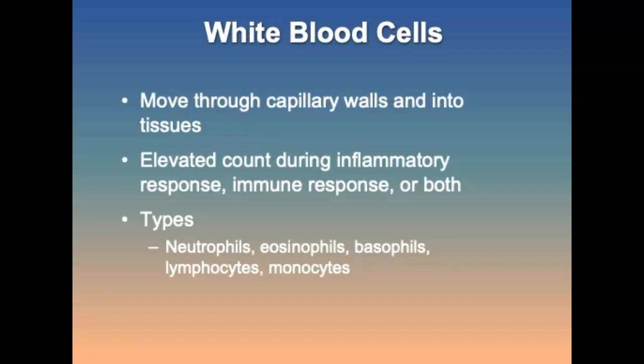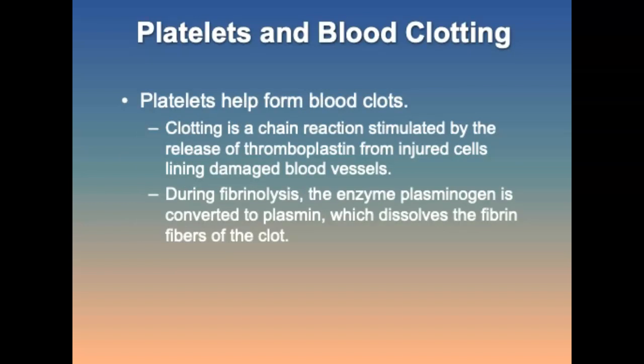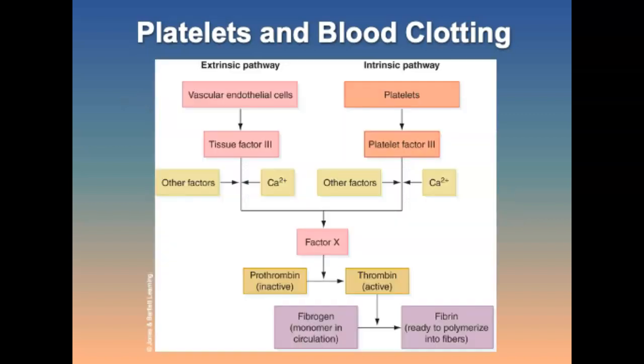White blood cells move through capillary walls into the tissues, with an elevated count during inflammatory or immune responses. Platelets are the key component in the formation of clots or coagulation; their production is controlled by a protein hormone, and they circulate in the blood for about 7 to 10 days. Clotting is a chain reaction stimulated by the release of thromboplastin from injured cells lining damaged blood vessels. Thromboplastin causes an inactive plasma enzyme to be converted into thrombin — this is the coagulation cascade.